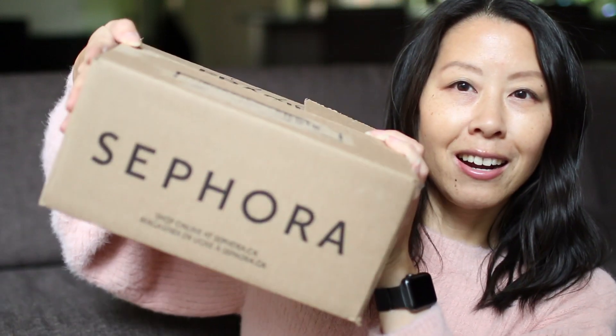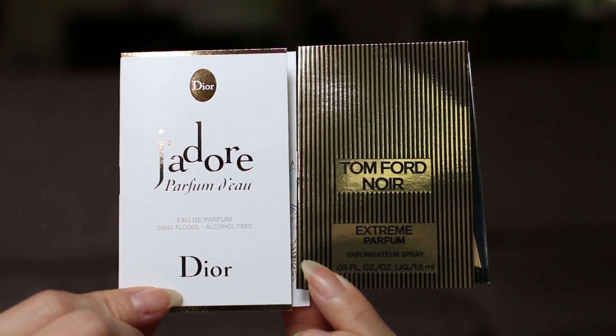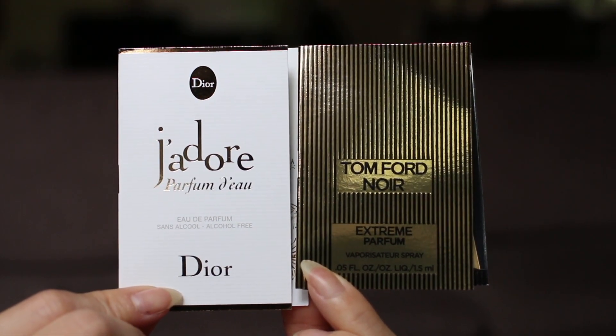The first haul I'm going to share is one that's from Sephora. I got these two samples, which are both fragrance samples. I didn't specifically request these, but I guess they ran out of the ones that I had selected.